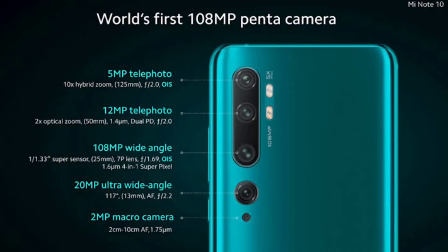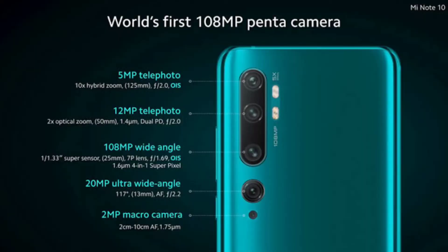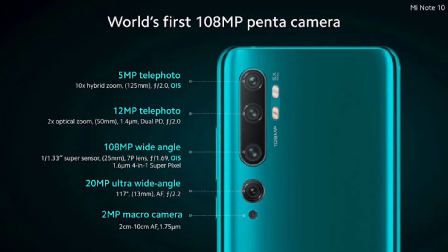The Mi Note 10 features a 5 penta-camera setup. The main camera is 108 megapixels with f/1.7 aperture. It also has a 5 megapixel secondary camera with telephoto lens offering 5x optical zoom at f/2.0. Then a 12 megapixel telephoto lens with 2x optical zoom with dual pixel autofocus. The 4th camera is a 20 megapixel ultra-wide angle lens at f/2.2, and finally a 2 megapixel micro lens at f/2.4. On the front side, there is a 32 megapixel camera.